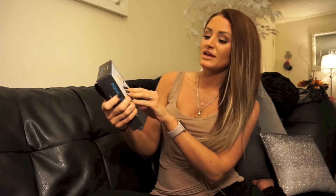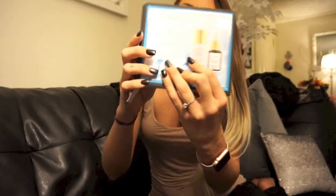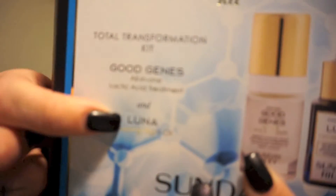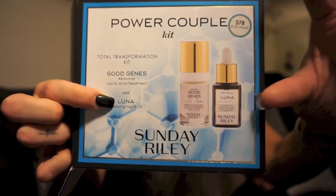The two products that come inside the kit are the Good Genes All-in-One Lactic Acid Treatment and the Luna Sleeping Night Oil. The original product she recommended to me was the night oil, but this came in a trial kit so there are two trial sizes. You get it for a really great price — it's a $105 value and you get it for $78. The full size is somewhere around $140 for the sleeping oil itself. I really wanted to see results before spending $140 on a night oil, and also something about the word 'oil' freaks me out, especially having combination skin — there's always that chance you can break out.